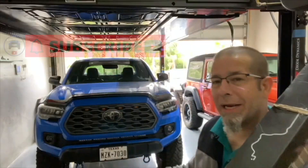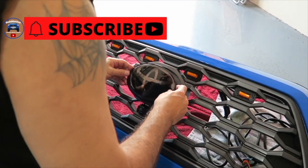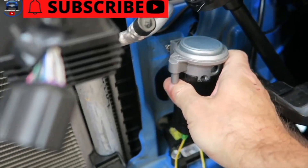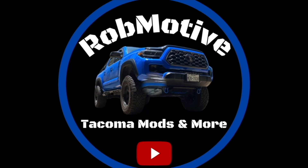The ridiculous labels Toyota puts on the Tacoma — there's tons of them. Good morning everybody and welcome back to Rob Motive. That's right, there are a ridiculous number of labels that Toyota puts on the Tacoma. Let's take a walk around and have a look.